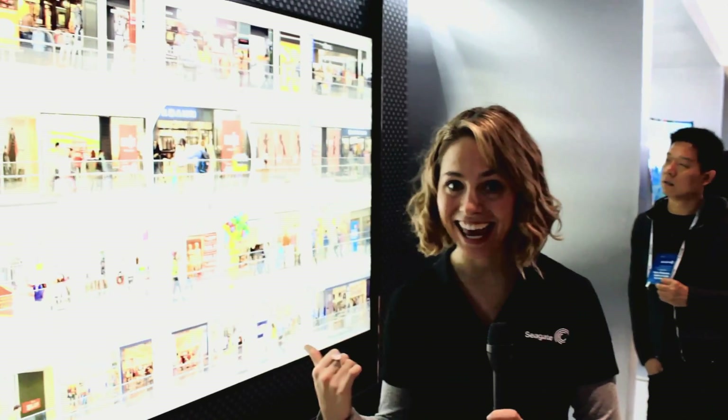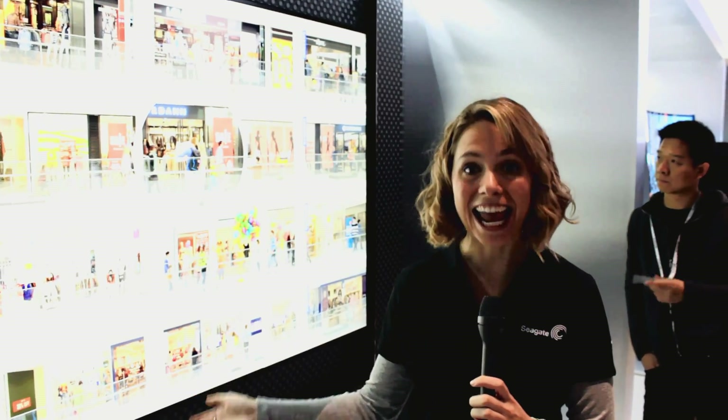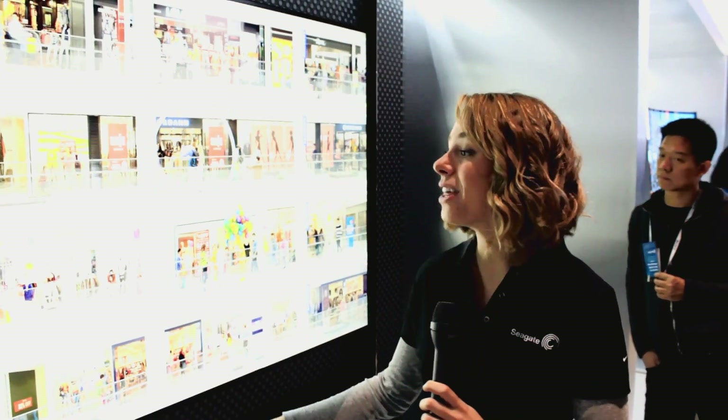We've told you that a major trend here at CES 2014 is 4K video, but what about 8K video? I'm here at the Samsung booth, and right here is a 98-inch TV with resolution that is about 64 times the resolution of HD and about 4 times the resolution of 4K.